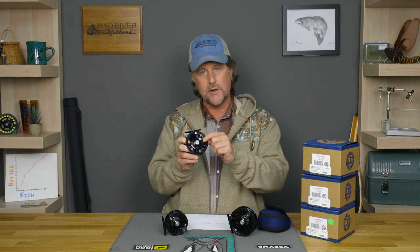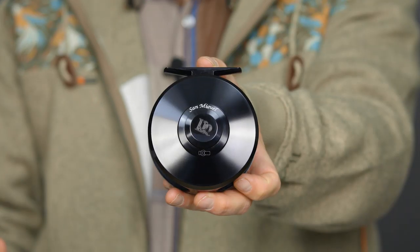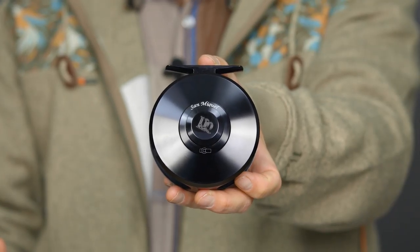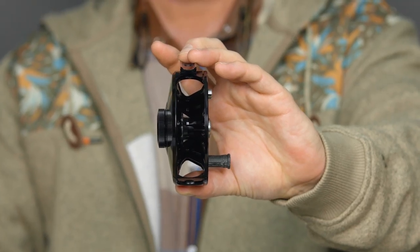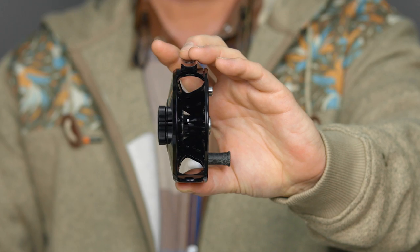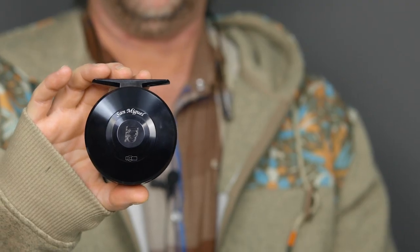It definitely maintains some of the classic aesthetics of the original San Miguel — very similar porting to what the original had on the outside, and then of course the solid back, which is kind of unique in freshwater reels these days but makes for a really classic look. A very polished high gloss finish was kind of symbolic of the San Miguel as well, and this new version does a great job of that.